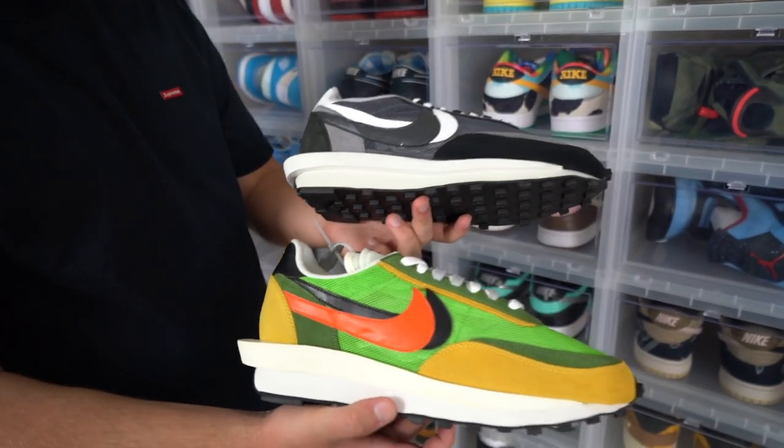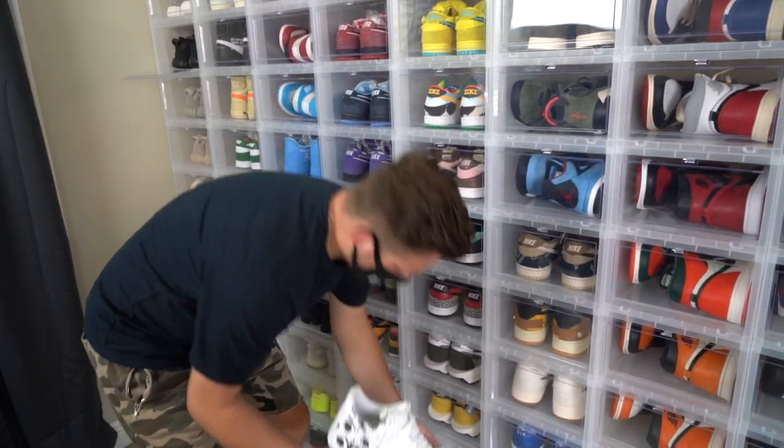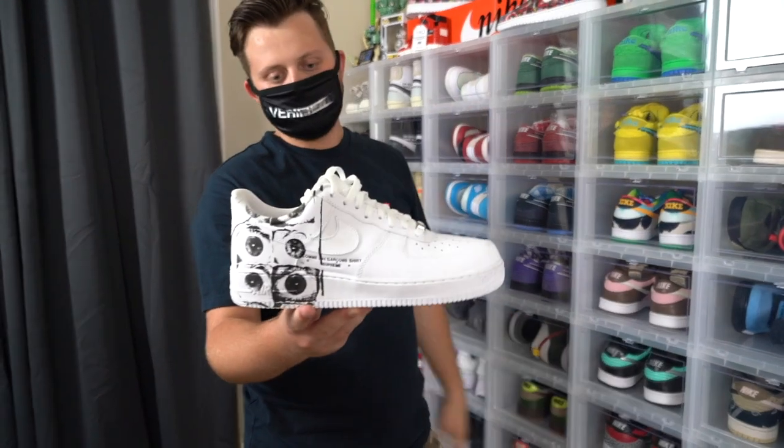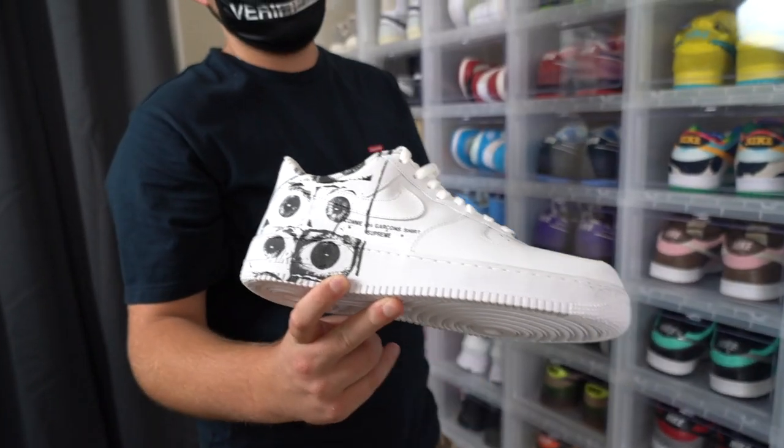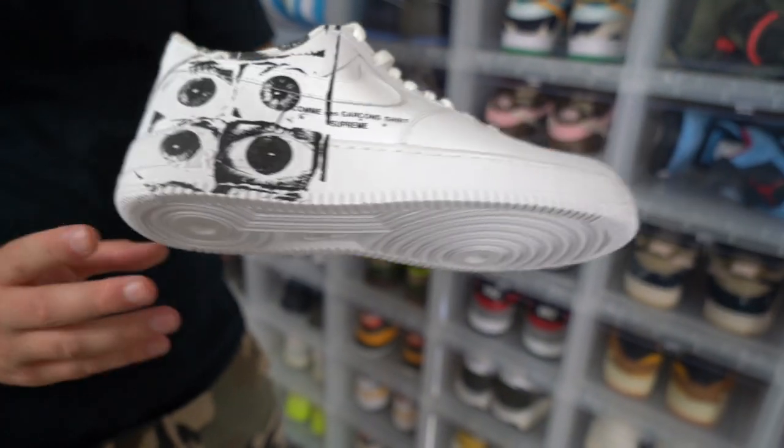Two of my Sakai Waffle Racers — or Sakai Waffles, I don't know the exact name. Next up is my favorite Air Force, probably of all time. I love this Air Force — it's the CDG Times Supreme Nike Air Force One. I love the detailing on the shoe.